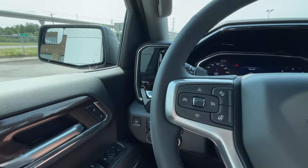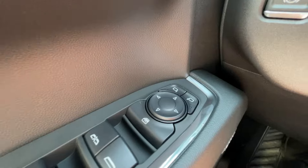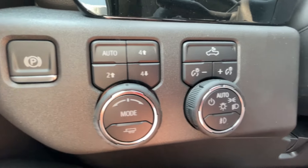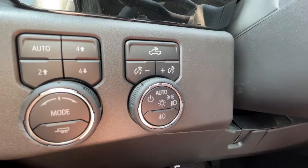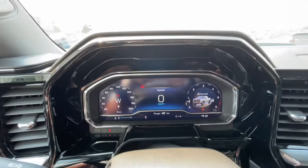Taking a look inside the Trail Boss, starting off on your left-hand side, we have the controls for your power locks, windows, and adjustable mirrors, electronic parking brake, button-activated trailer and driving modes, automatic headlights and fog lights toggle, and a leather-wrapped heated steering wheel with paddle shifters and full digital gauge cluster.